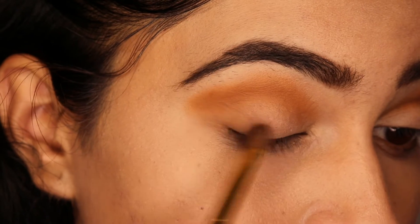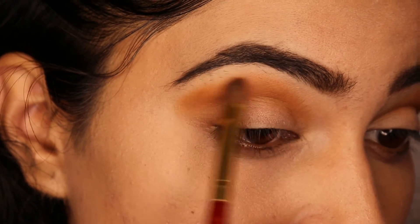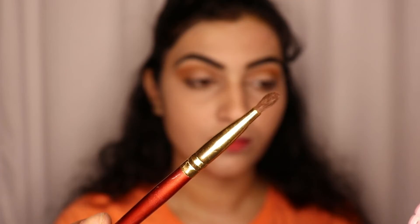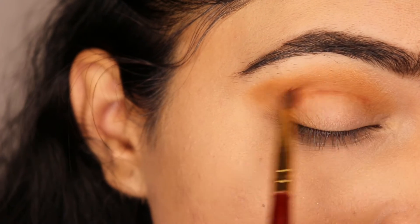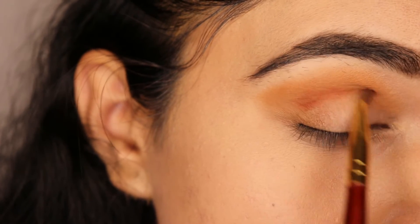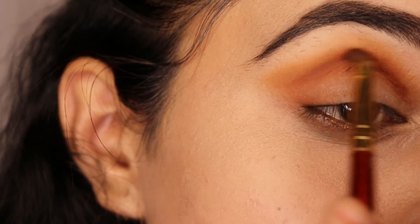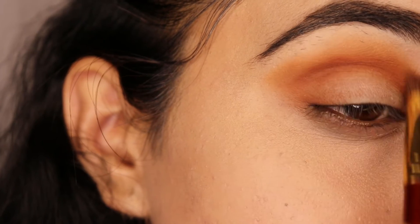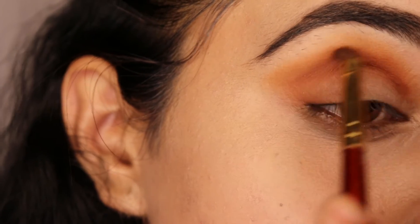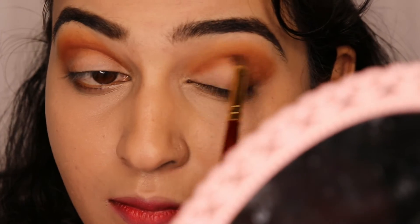I will apply from outer to inner corner, then recreate the outer corner. Then I will use a dark shade from the same palette and apply it on the crease line as well — from outer to inner corner. Blend it so that both shades are mixed with no harsh line.